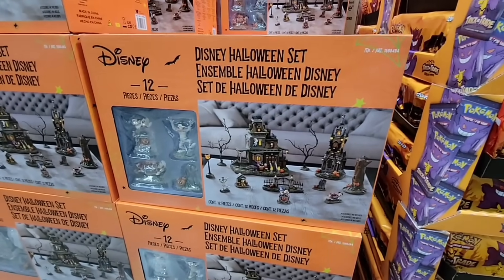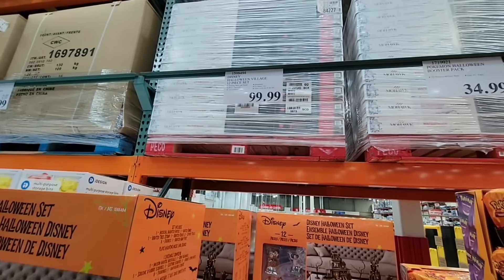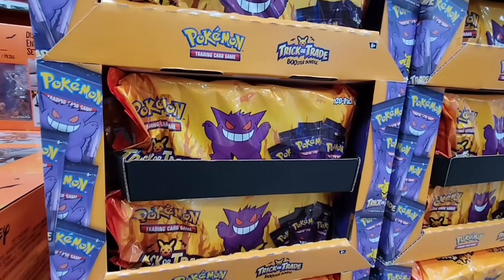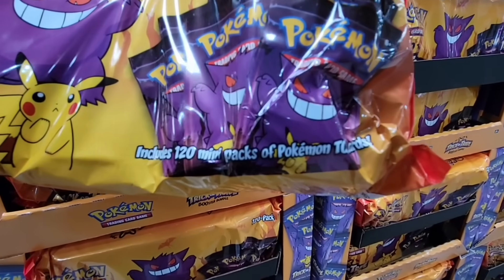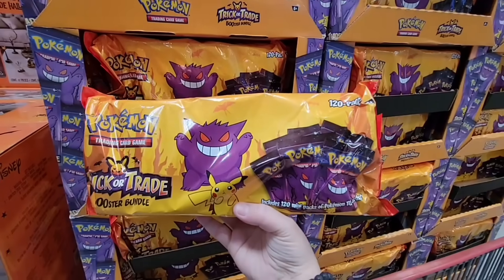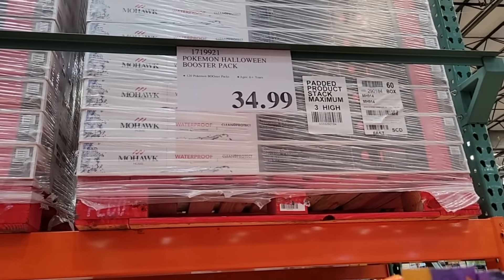I know you probably can't think of Halloween yet, but it is definitely popping up in the stores. The Disney Halloween set is here in Southern California — same set as last year, brought back at $100 for a 12-piece set. But I'm really excited about the Pokemon trading cards. I'm actually going to grab it — 120 cards in here, each pack has three. It's a great alternative to candy, $34.99.